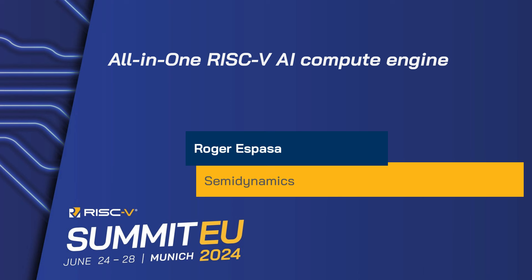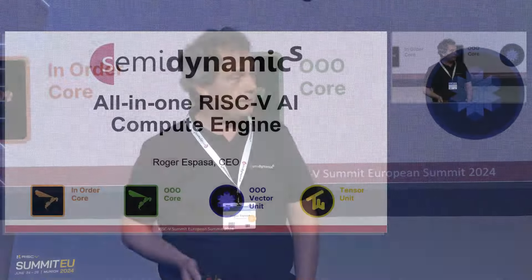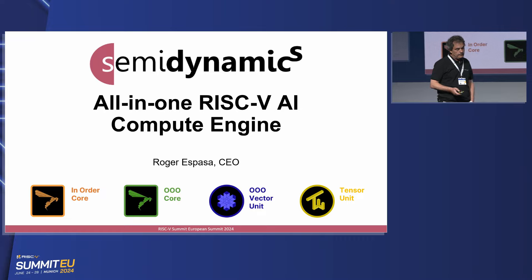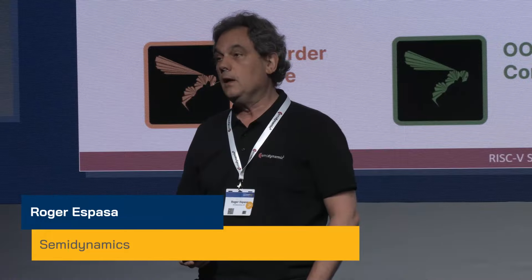First one up is Roger Esparza, CEO and founder of SemiDynamics, a European startup mentioned before. I'm thrilled to be opening the program and congratulations to the organization. Seeing so many people is just fantastic. I'm going to jump right into the topic. I want to talk about how from SemiDynamics we're helping all the people trying to go into the AI market, and I'm going to be talking about our all-in-one RISC-V compute engine.